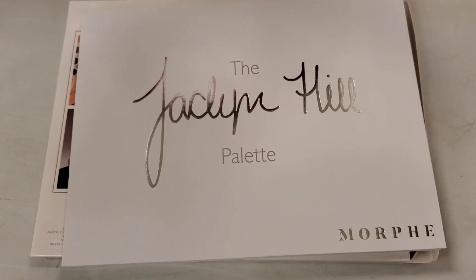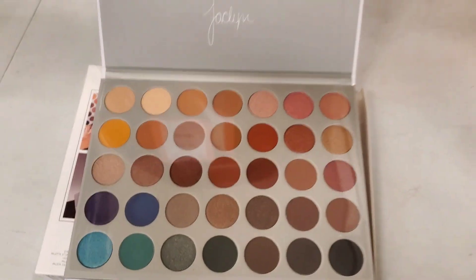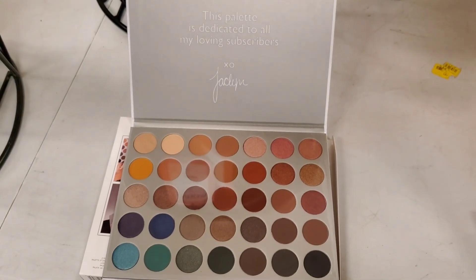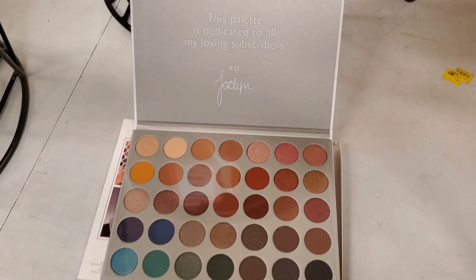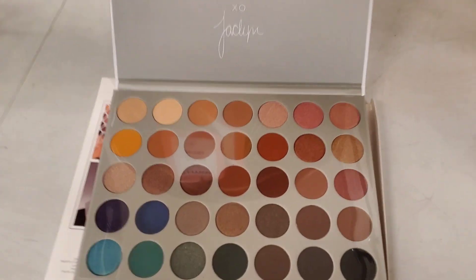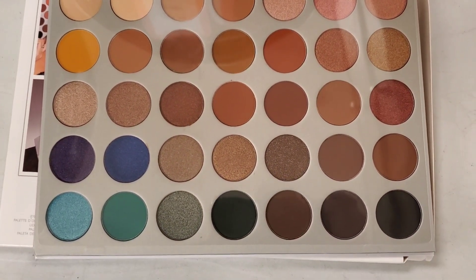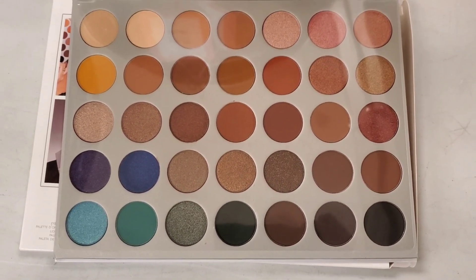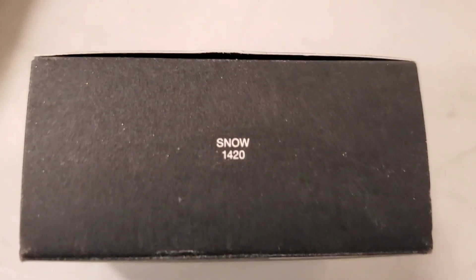When you open it up, it has a really pretty color story on the inside — though I didn't pick this one up since I have a lot of similar palettes. Let me know if it's good and if I need to go back and grab it! Also, they had NARS loose powder in a new shade called Snow for $13.